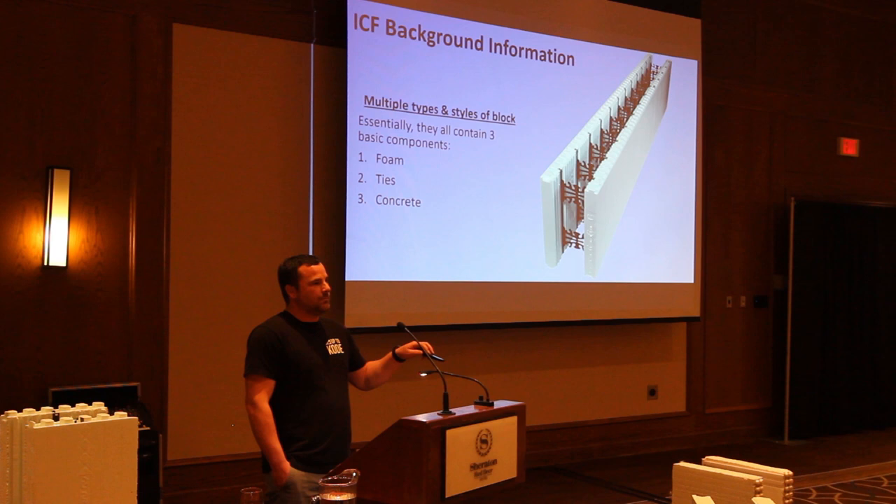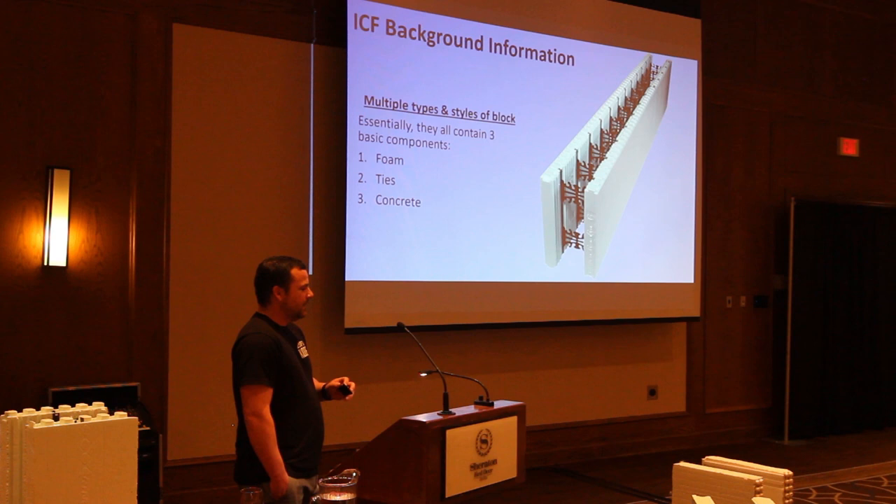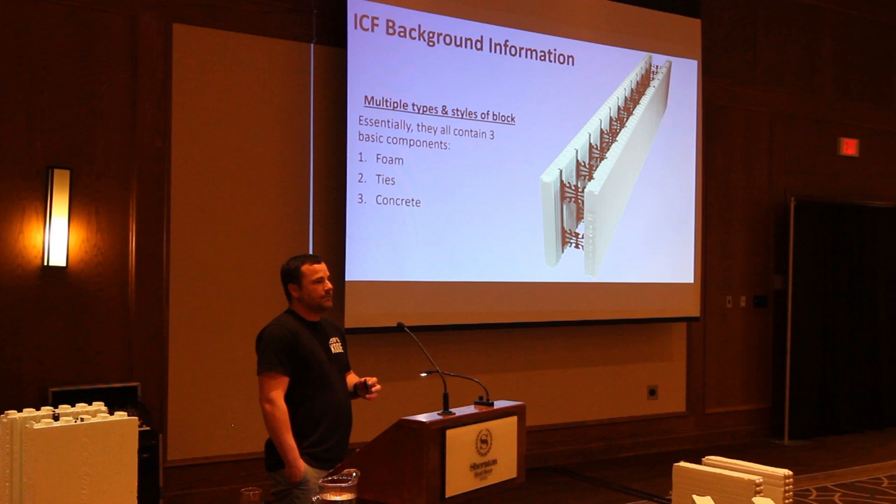I have some blocks here, so if anyone wants to just come and snag a block to look at, touch, feel — just feel free, pass it around. And same with questions: if you have questions as we go, just feel free to ask away.